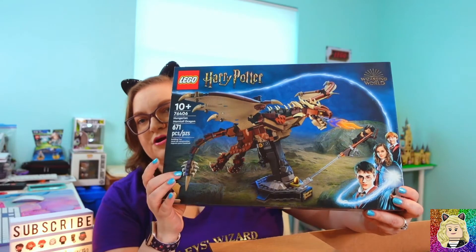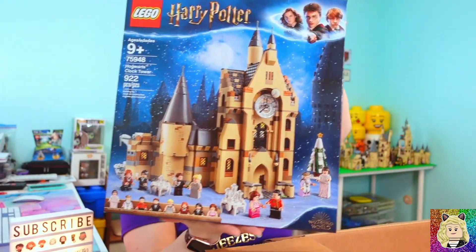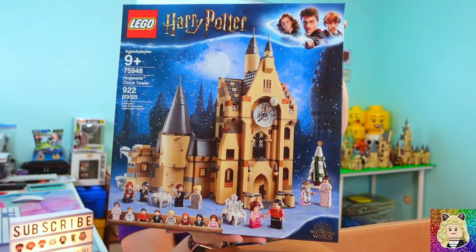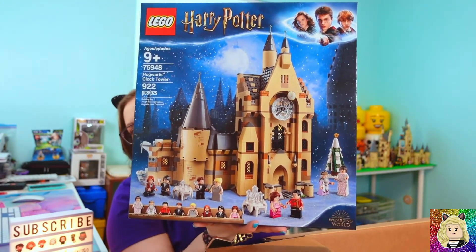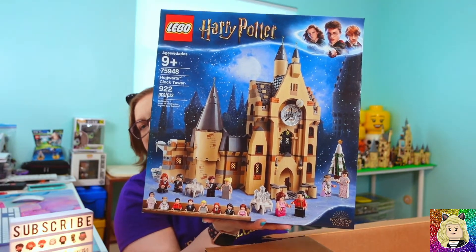The next set is actually a duplicate because I'm going to need two of this one. It's set 75948, the Hogwarts Castle Clock Tower. I already have one and it's already built — I just needed another one for a project that's coming up soon.